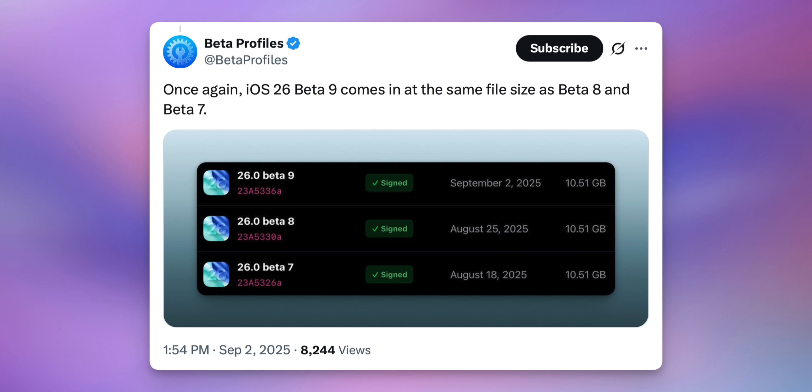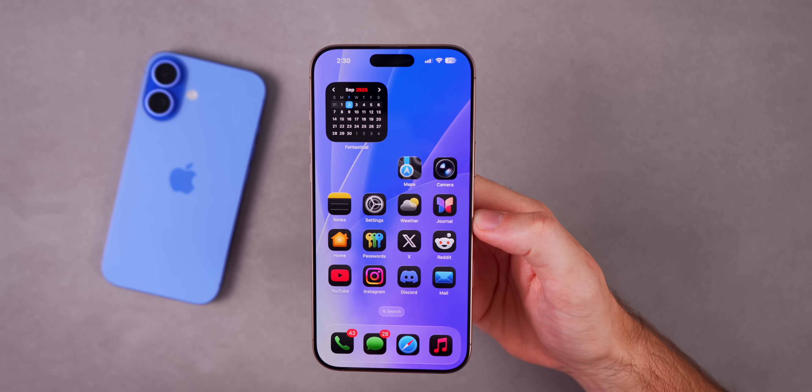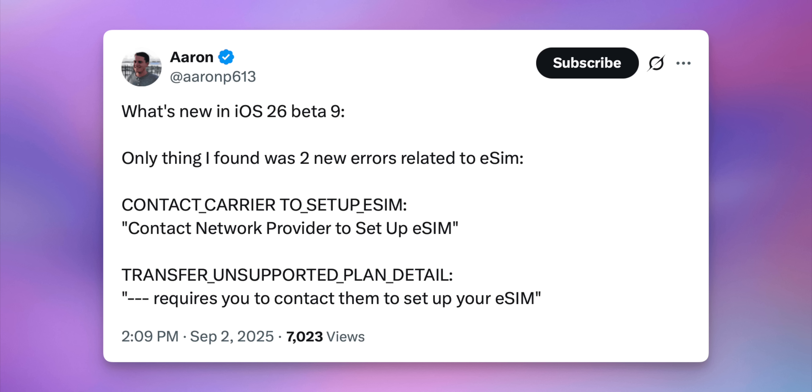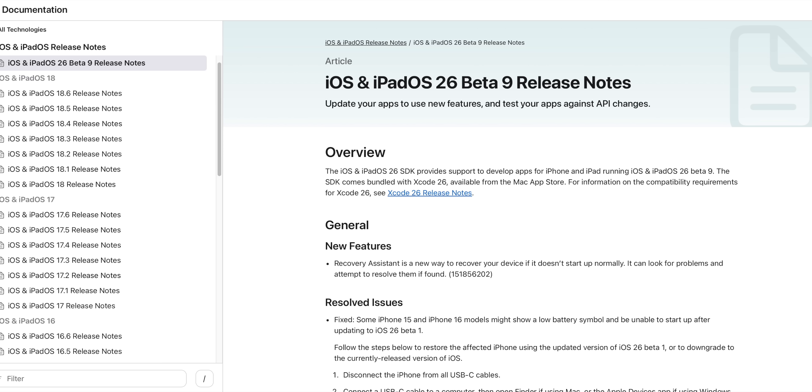That doesn't mean there are no changes at all, because we do see some bug fixes in the release notes. We also saw from aaron p613 on Twitter, who found some changes in the code — both related to eSIM errors: 'Contact carrier to set up eSIM' and 'Transfer plan detail — unsupported plan detail.' Both are new strings found in the code. Nothing major, but something has changed. Let's also take a look at the release notes.